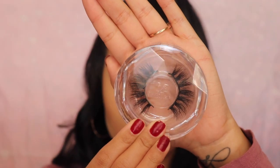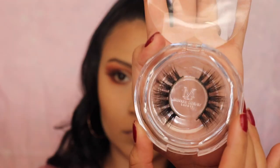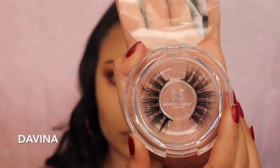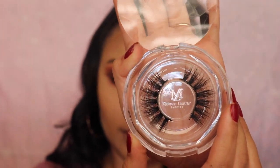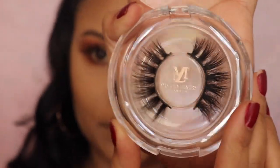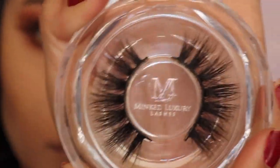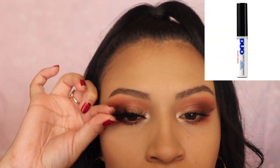For my eyelashes I'm going to be using Mint Luxury Lashes — I'll link them down below in the description if you're interested in purchasing them. These are in the style called Divina. To apply my lashes I'm going to be using the Duo glue.